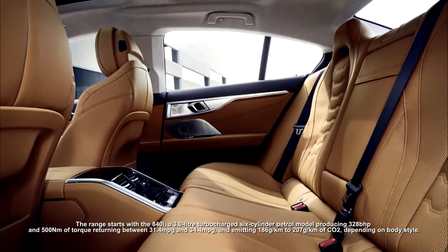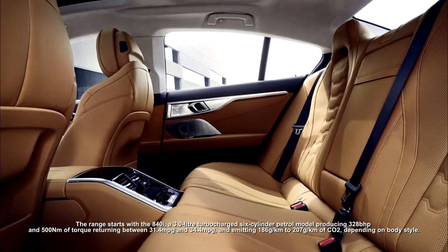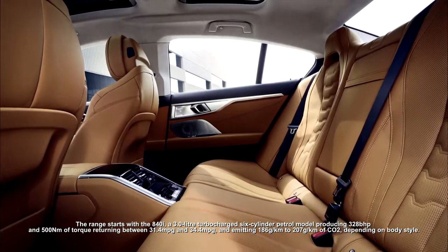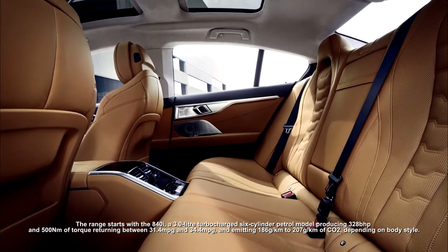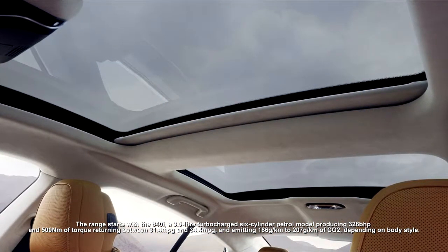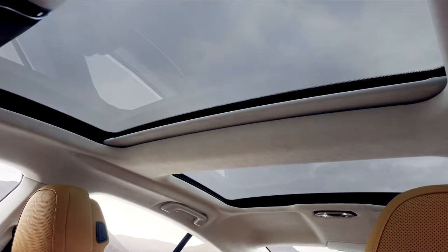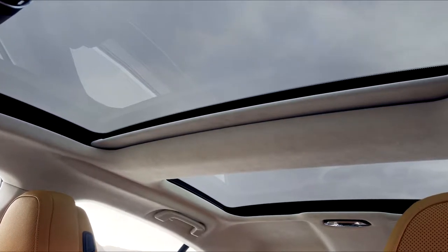The range starts with the 840i, a 3.0-liter turbocharged six-cylinder petrol model producing 328 brake horsepower and 500 newton meters of torque, returning between 31.4 and 34.4 miles per gallon and emitting 186 to 207 g/km of CO2 depending on body style.